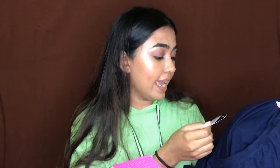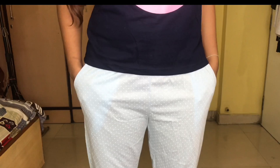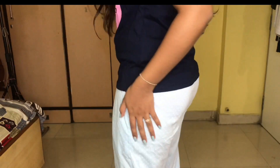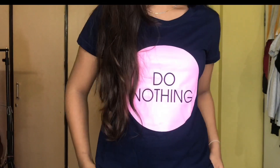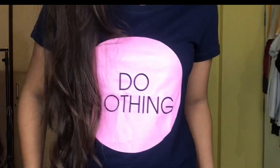This set was size S. The MRP is 1,999 but they're having like 70% off going on on their website, so this was slashed down to a very affordable price. You can grab it in the sale time because it's more affordable.